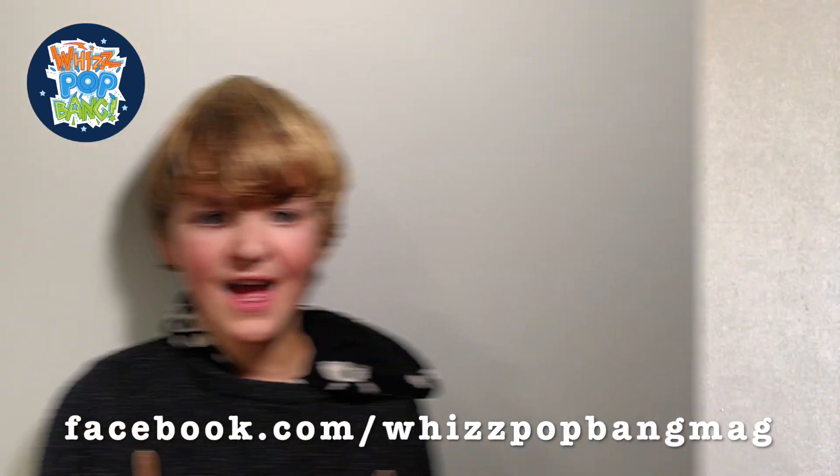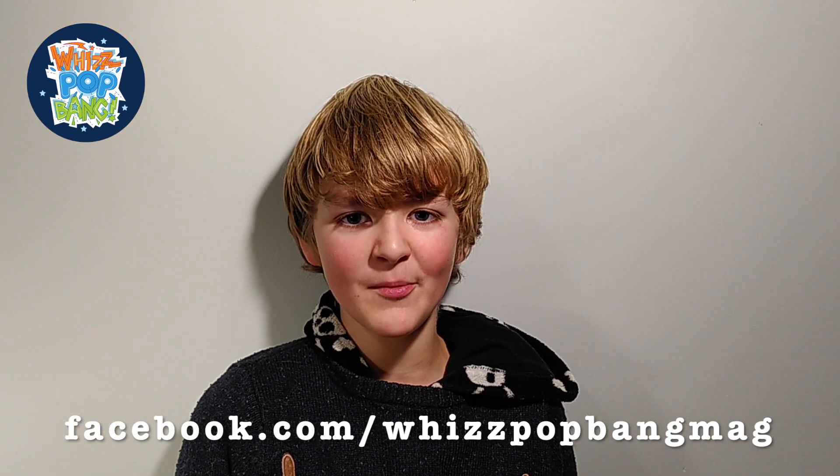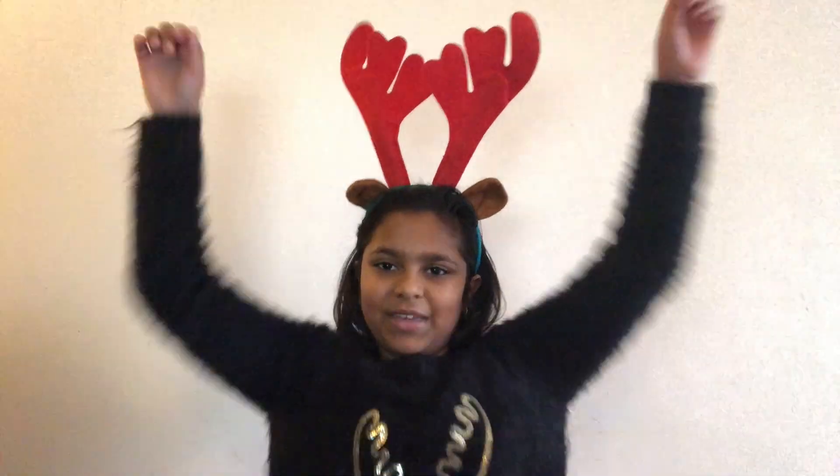We'd love to know how you got on. Please ask your adult to comment on our Facebook page at facebook.com/whizpopbangmag and tell us your scores, comments and suggestions. Merry Christmas and happy experimenting!